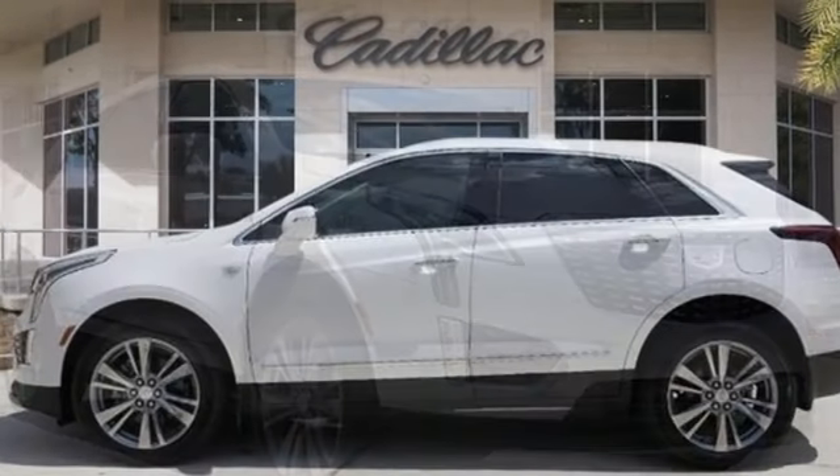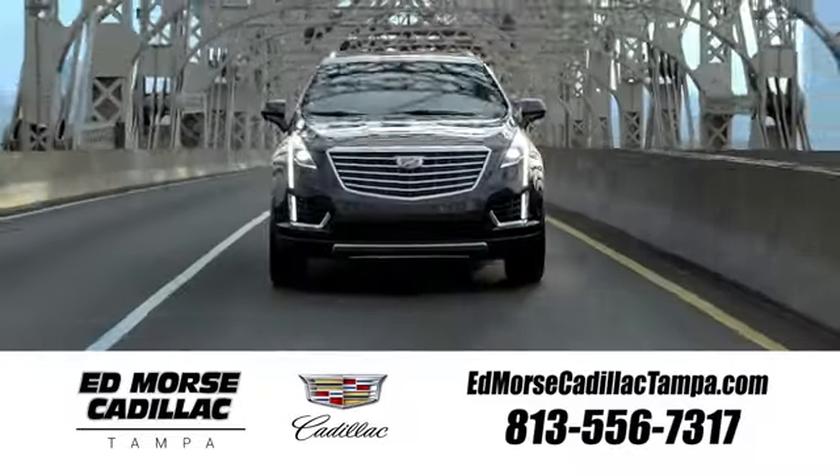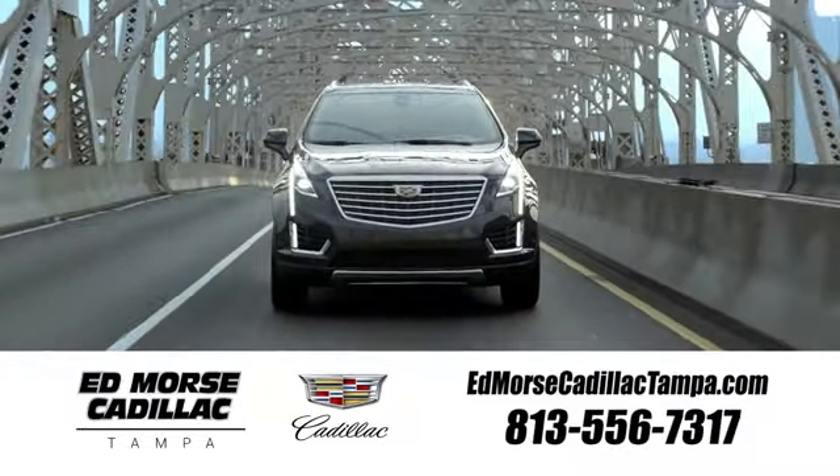Cadillac, a luxury maverick. See what it can do for you when you take it for a test drive. Visit our website at edmorscadillactampa.com or call us today. For value and for service, it's Edmors.